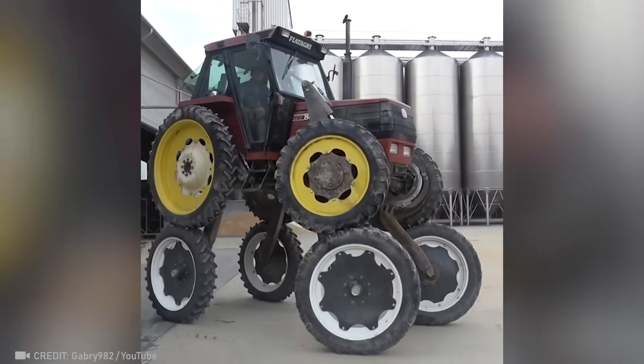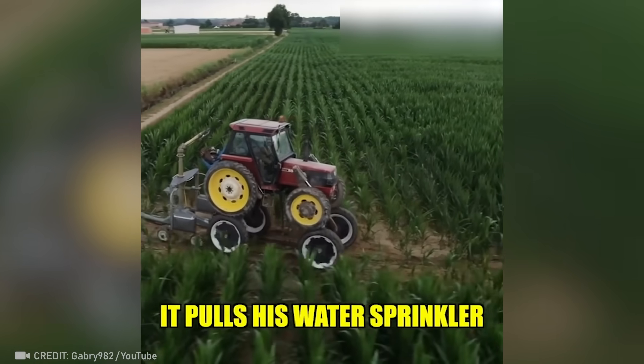Check out this tractor with two wheel levels designed specifically for working with tall plants.